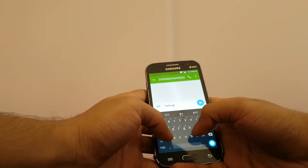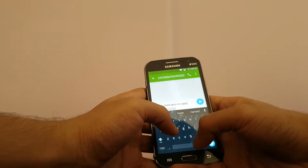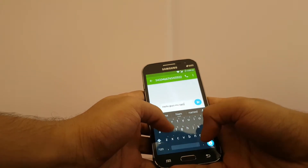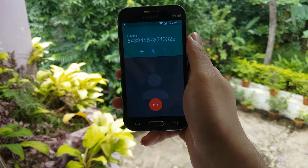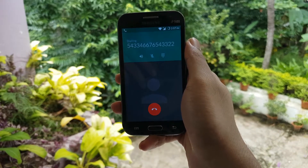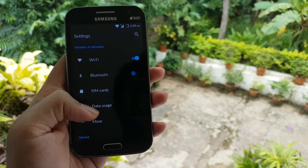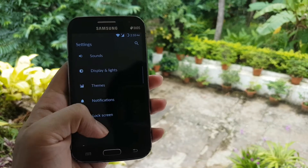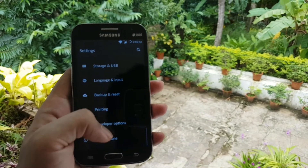Texting on this device is a breeze as Lineage OS has Google Keyboard, which is my favorite keyboard, preloaded as default. Calls work as expected but do not support Voice over LTE as in today's devices. Dark mode is not natively supported in Android 6, but most apps have dark mode available within the app.